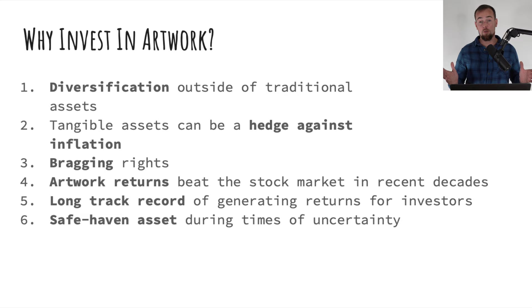Another huge benefit is the tax benefits with artwork. Similar to a 1031 exchange in real estate, you are able to defer taxes if you sell a painting for a profit by investing in a like-kind painting with those proceeds. So you could theoretically keep buying and selling whole paintings, reinvesting those profits, and never ending up paying that tax bill to the IRS. There's also the bragging rights associated with this asset class — there is a cool factor that comes along with owning artwork, similar to a classic car collection.